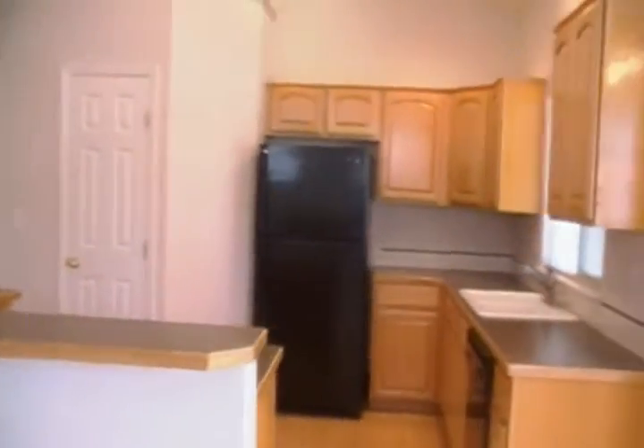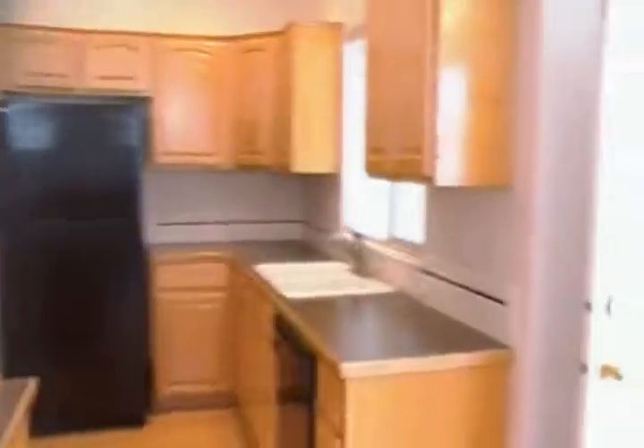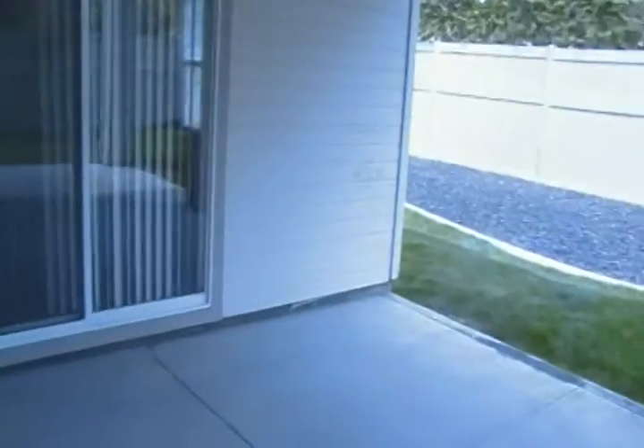Fully equipped kitchen that comes with all of the appliances. Very nice backyard with covered patio, and all of the lawn care for this home is included as well.